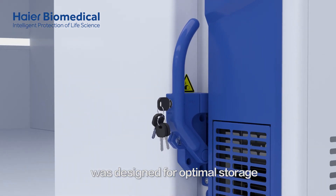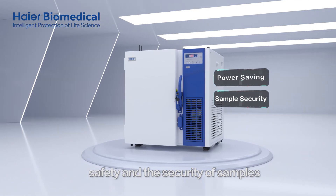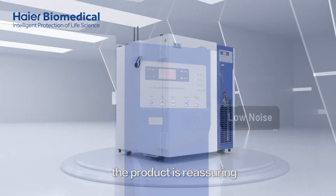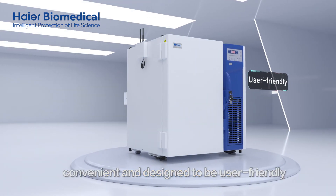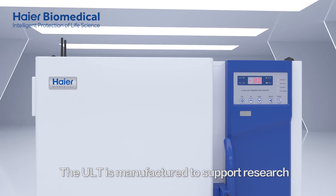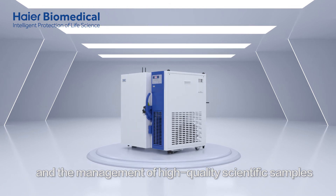The HI-R Biomedical Underbench ULT Freezer was designed for optimal storage, energy conservation, safety, and the security of samples. By utilising low-noise technologies, the product is reassuring, convenient, and designed to be user-friendly. The ULT Freezer is manufactured to support research and the management of high-quality scientific samples.